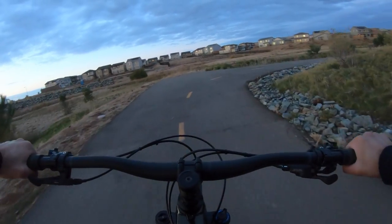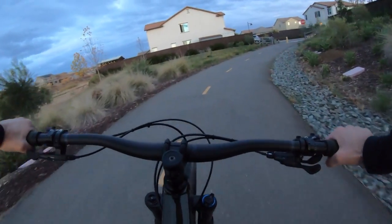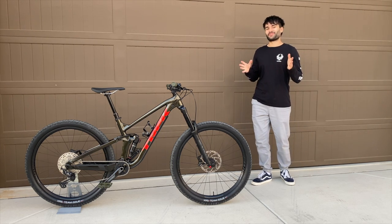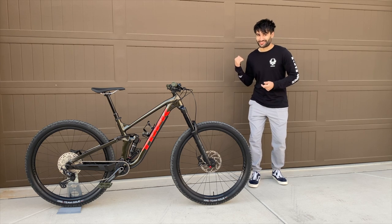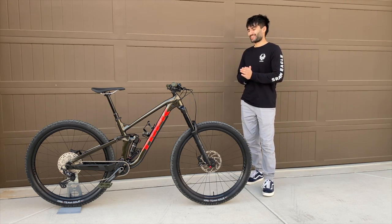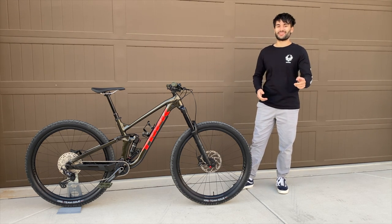This bike takes everything I throw at it with ease — though nothing I'm throwing at it is that hard yet. I need to get my skills up before really pushing it. I hope you enjoyed this initial test ride on the Slash 7. That's it for this video — thank you for watching. There are probably many more unrevealed bikes coming to this channel, so stay tuned. Have a wonderful morning and remember to keep biking.